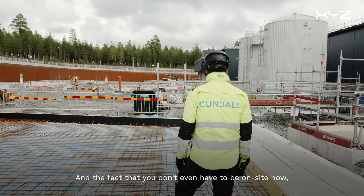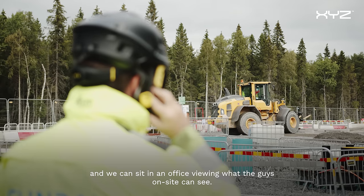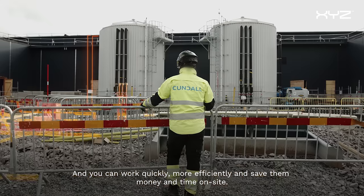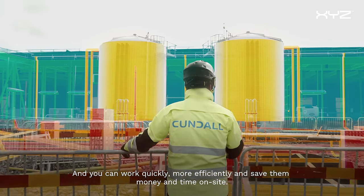The fact that you don't even have to be on site now — you can remote connect to the headset and sit in an office viewing what the guys on site can see. Total game changer. And you can work quickly, more efficiently, and save them money and time on site.